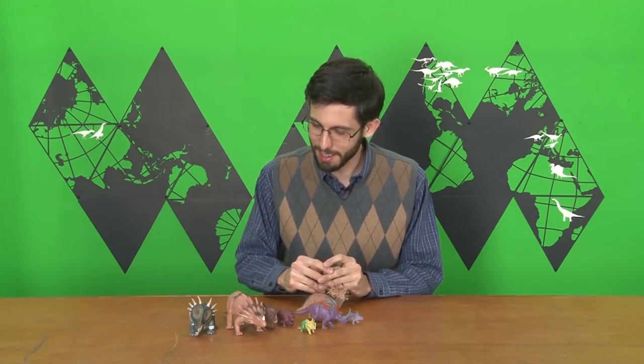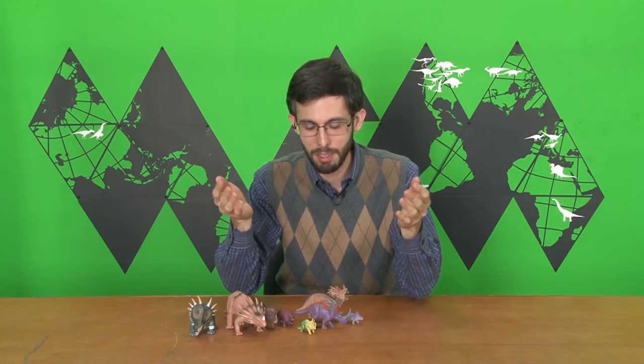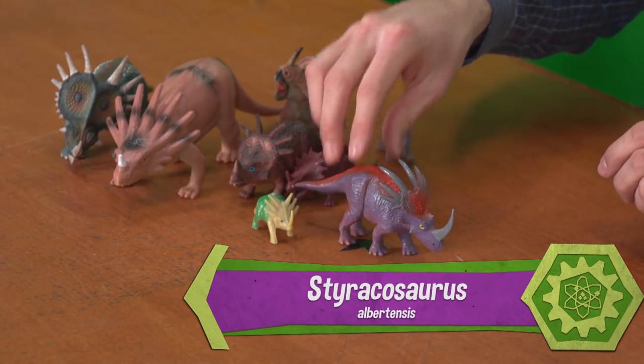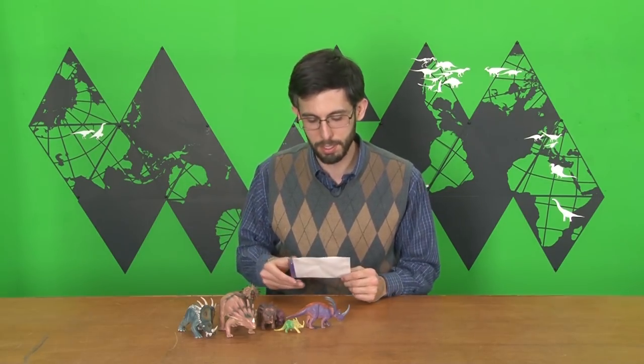So I guess we should do Styracosaurus, considering how many toys of this animal I have. Thank you to everyone who has sent them in. I have to focus on a particular one, however, so I am choosing to focus on this purple Styracosaurus that a person named Joanna Wojcicki in Poland sent in.